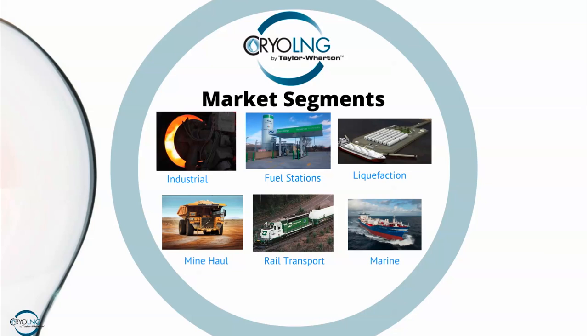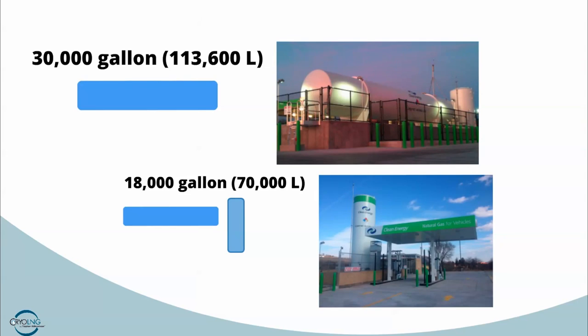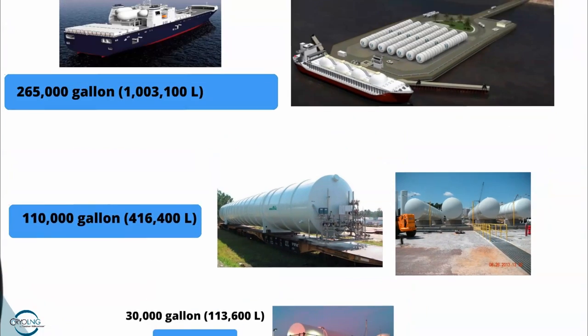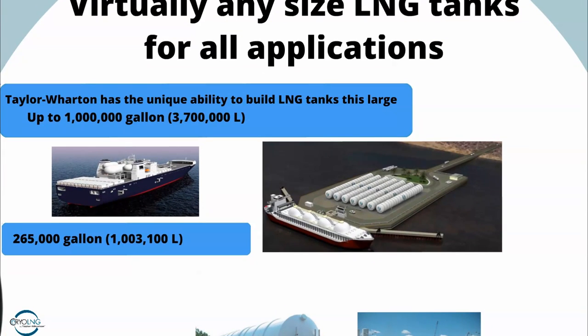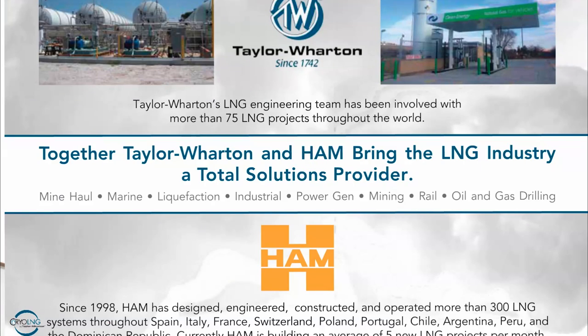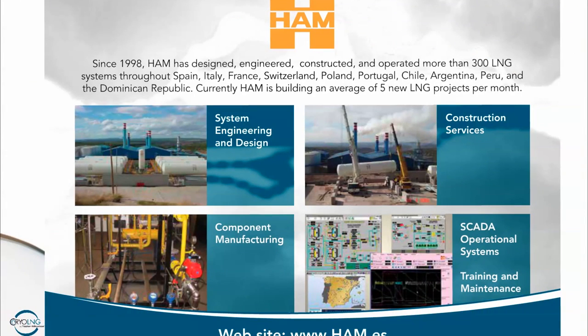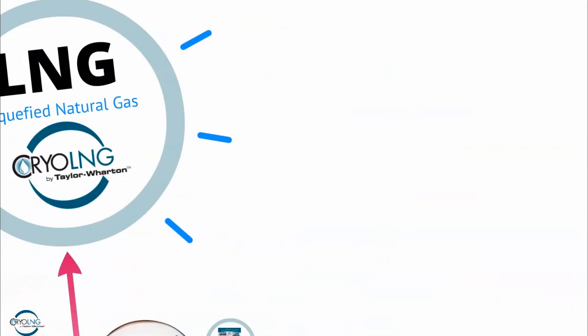In our group — Cryo-LNG — we're typically focused on what we call high-horsepower applications: industrial users, fuel stations, liquefaction, mine haul, rail transport, and marine. These are the applications where we'll have the biggest economic impact because of the sheer volume of fuel each system uses. We make all sorts of LNG tanks — small ones for fuel stations, medium ones for industrial applications, and jumbo tanks for use on ships, LNG storage, liquefiers, and bunkering barges. Taylor Wharton also offers the ability to do full installations for many different applications, and with our partnership with the HOM Group out of Barcelona, we can provide not only the equipment but also the installation and design of your system — giving you a full turnkey opportunity to utilize liquid natural gas.